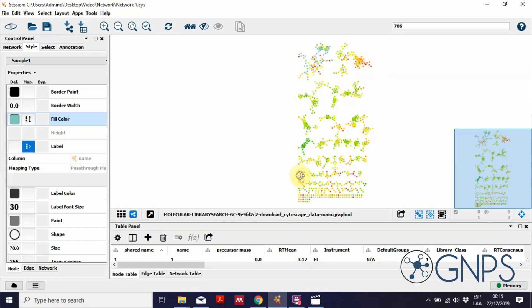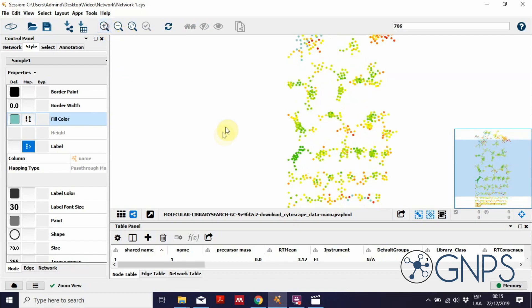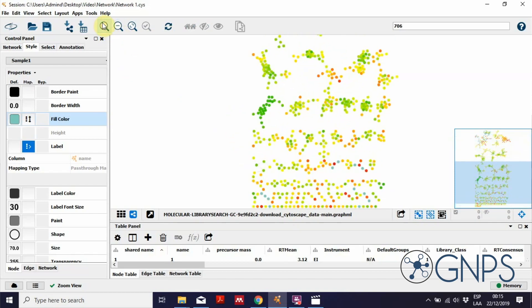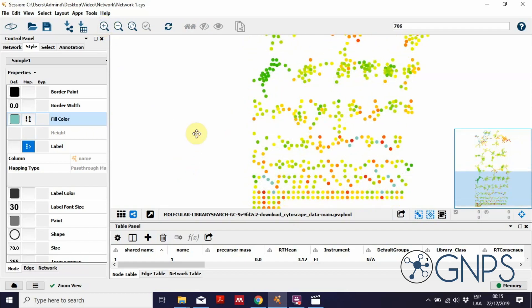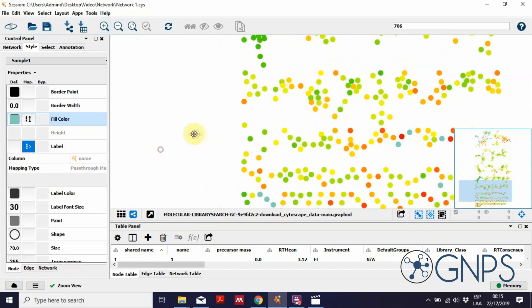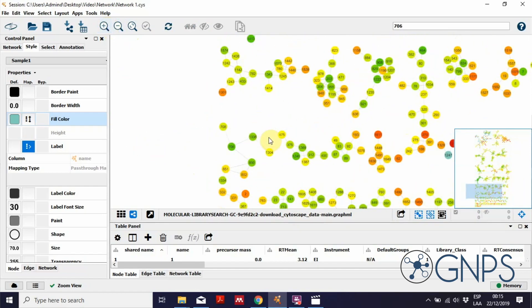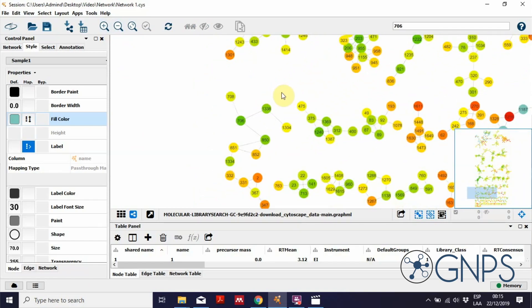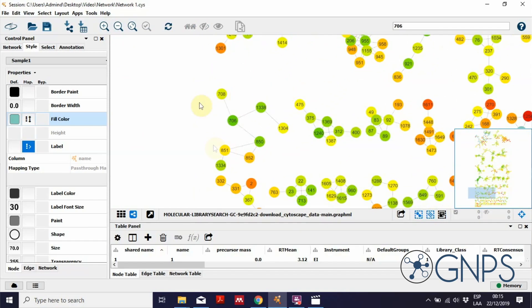In this network, the color scale shows the cosine score — red means a poor match and green means a good match. The cosine score reflects the reliability of the annotation when my experimental fragmentation patterns are compared against spectral libraries. In this case, comparisons were performed against Wiley and NIST.